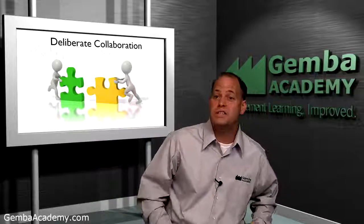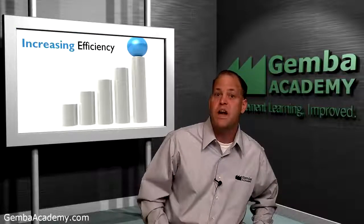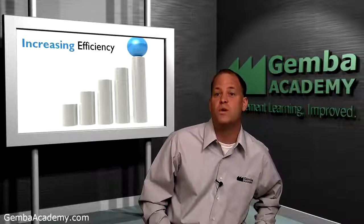There are many reasons why TPM is so important to any organization serious about authentic continuous improvement. First, at its core, TPM is all about increasing the efficiency of your operation by ensuring your equipment is safe, available, and working correctly when you need it.